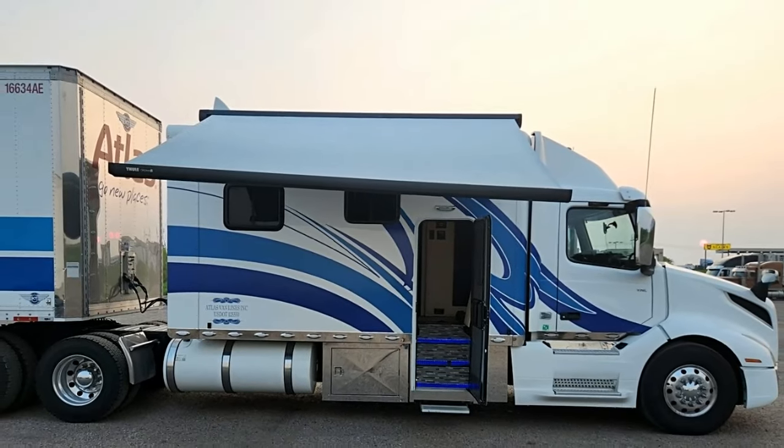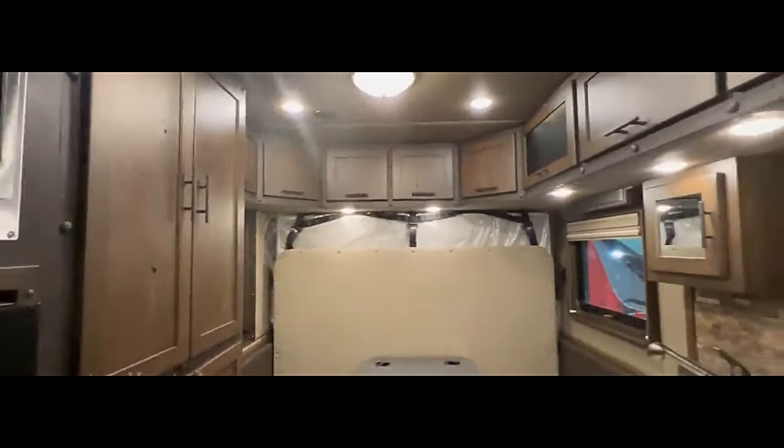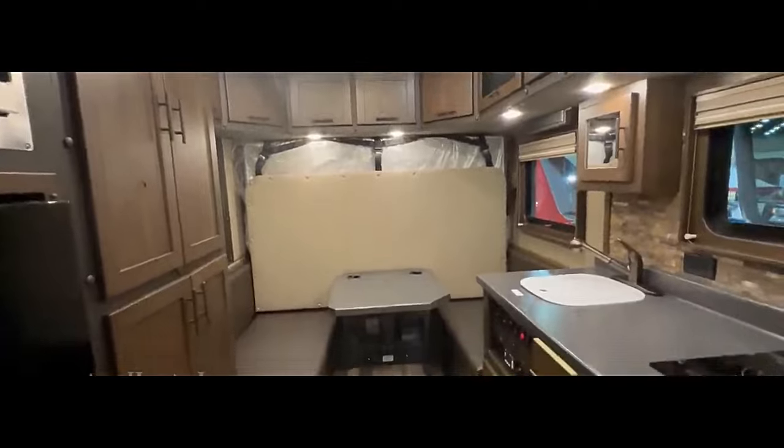Safety is a top priority, and Volvo trucks are typically equipped with a range of safety features, including advanced braking systems, collision mitigation technology, and driver assistance systems.